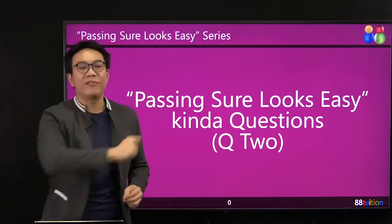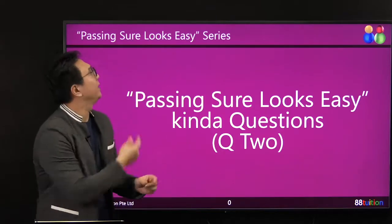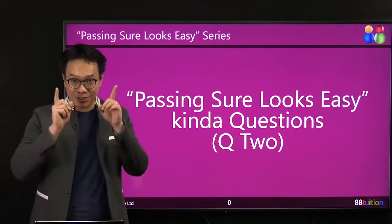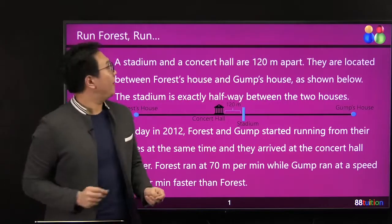Hey, students and friends of 8A Tuition. Welcome, welcome, welcome to our Passing Shirt Looks Easy Series. Another question just for you. What do you have here? Run, Forrest, run!